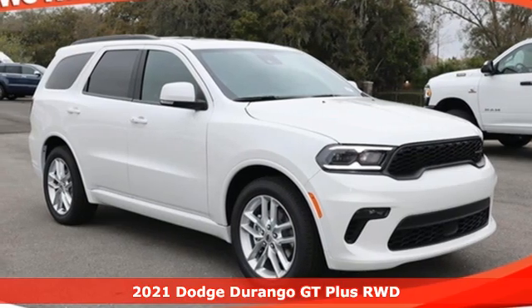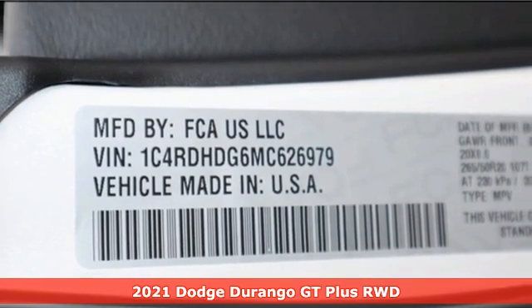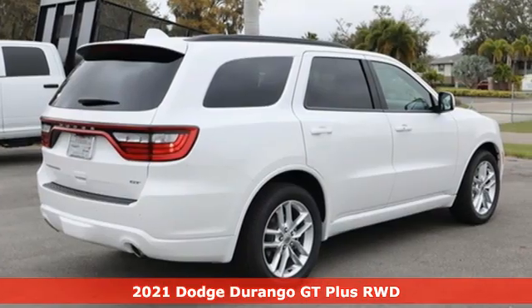It's a new 2021 Dodge Durango. More is better — more power, more space, and more fuel economy await in this uncompromising SUV.